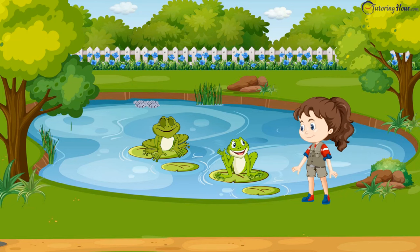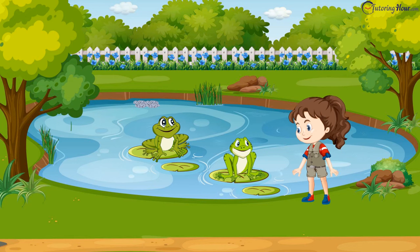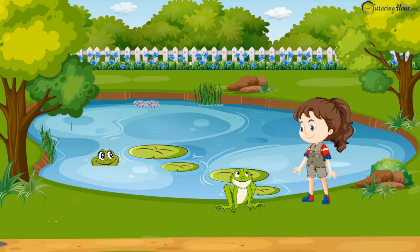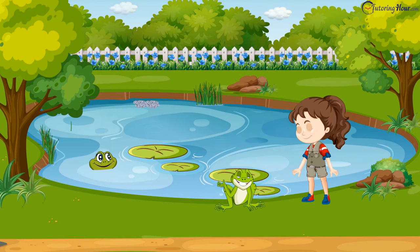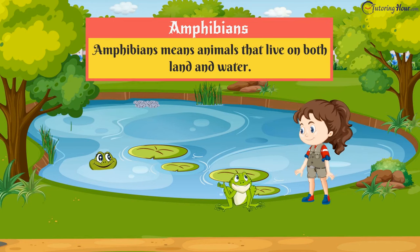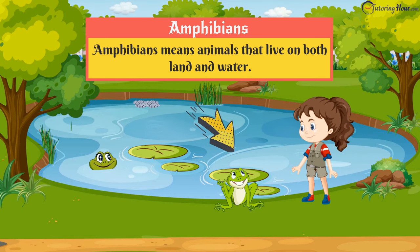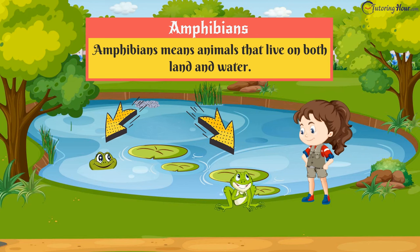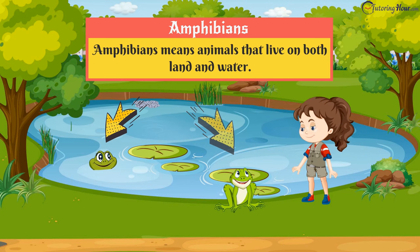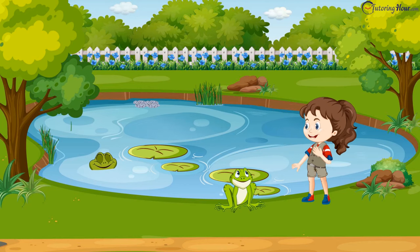I'd love to do that, but how about me showing you around, Anna? That'd be even better, Mr. Croak-Salot. To begin with, we frogs are amphibians. What does that mean? Amphibians — it means that we can live on both land and water. We are special, aren't we, my dear? Of course you are, and oh so lucky — I love the water.